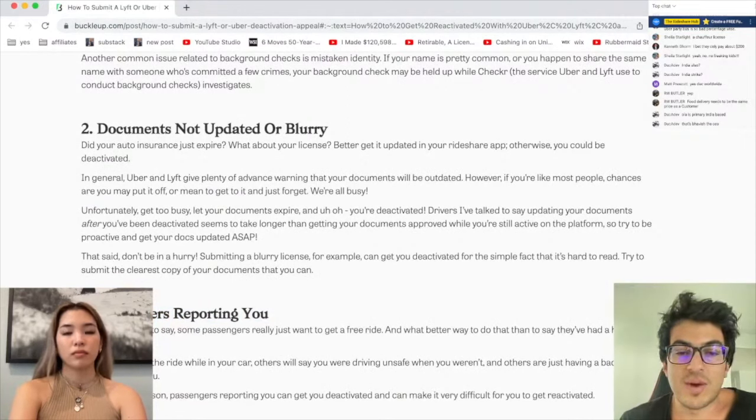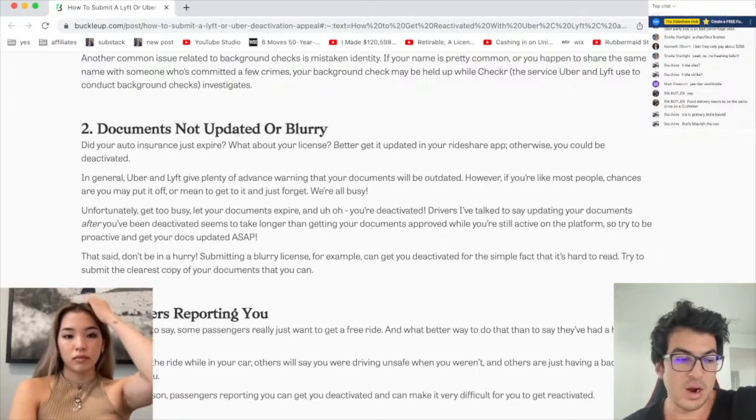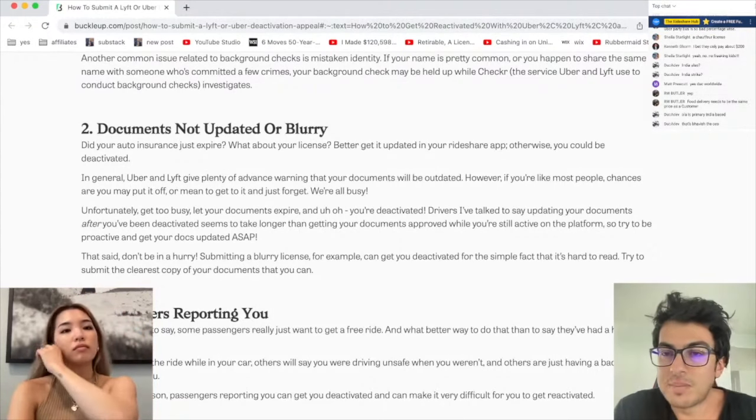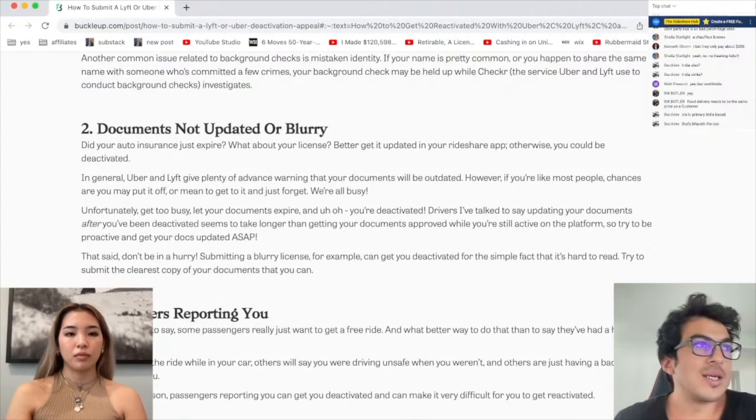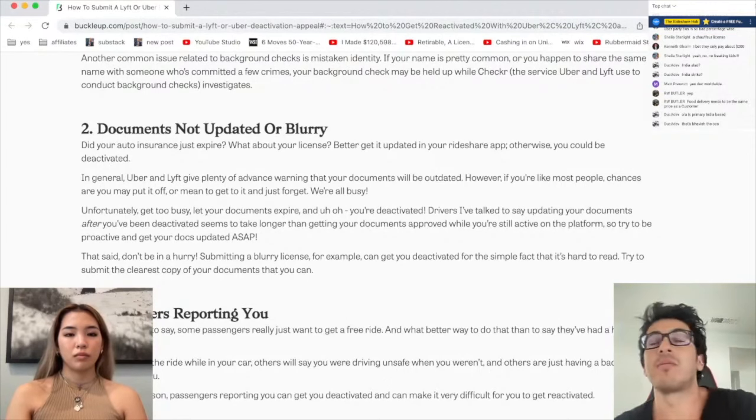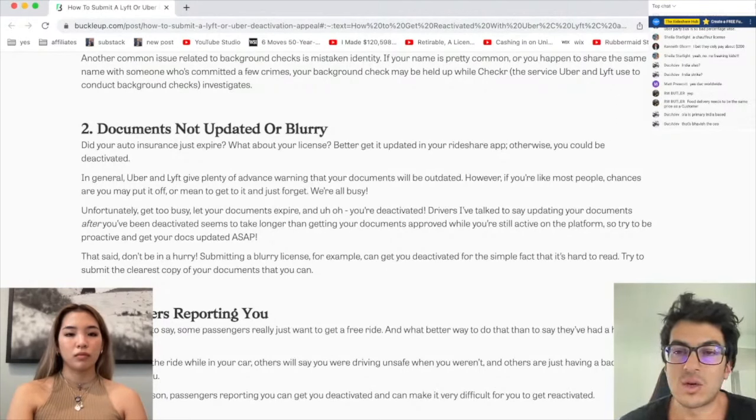Some passengers really just want a free ride. What better way to do that than to say they've had a horrible ride? A lot of passengers — cheapskates, as we call them — are people who are trying to get a free ride. You pay 40, 50 bucks for Uber now because they're so dang expensive, and then passengers are like, they're out at dinner thinking that filet mignon looks pretty nice, so they just report their Uber driver as being a creep, get a refund, then use that money to buy filet mignon and flex on everybody on Instagram. You look like the cool cat — but your Uber driver gets deactivated and has to face the consequences of that action.